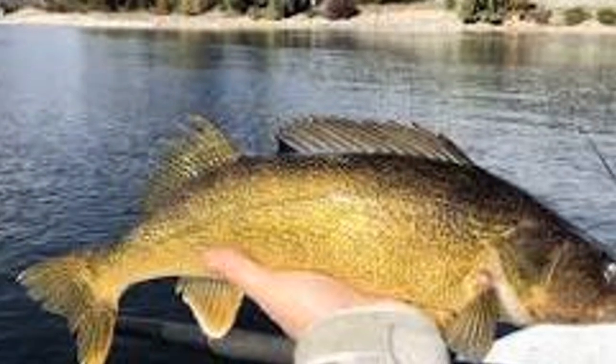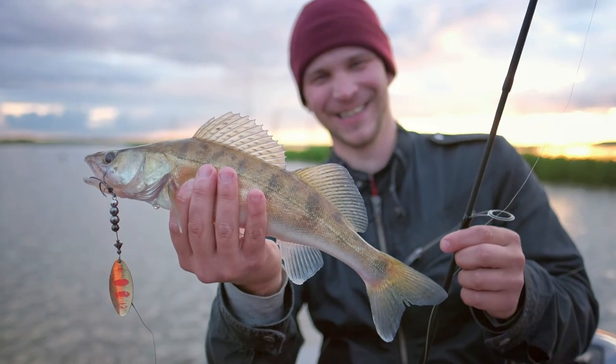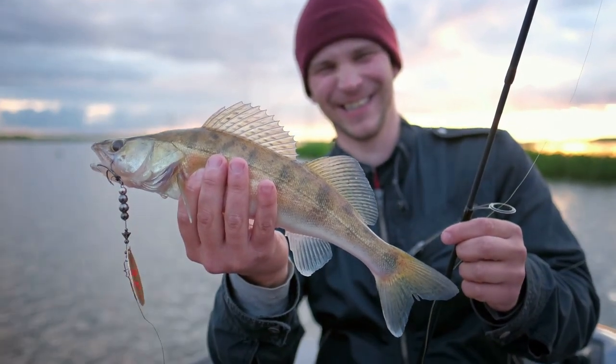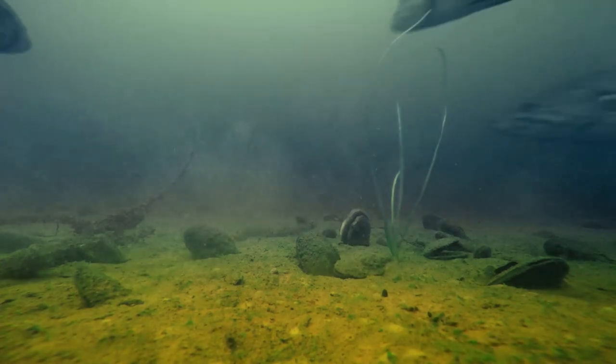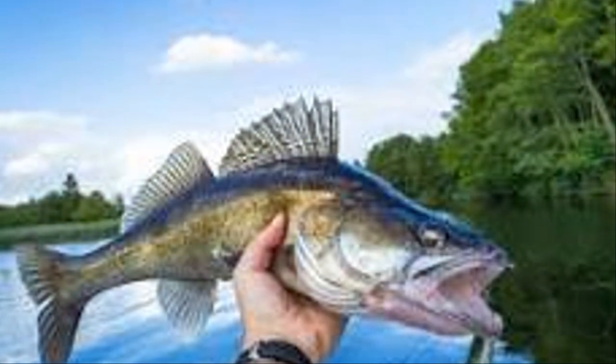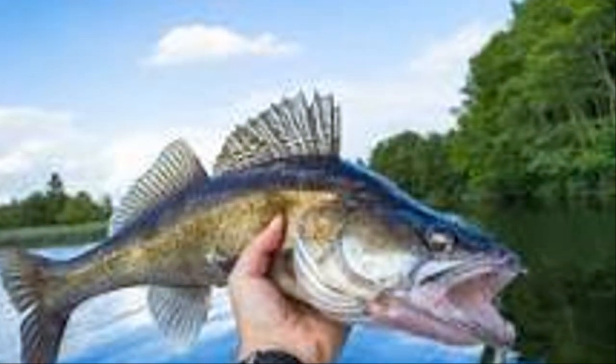It's not uncommon to hear stories of anglers reeling in walleye that are the catch of a lifetime. These trophy fish are a testament to the rich ecosystem of the reservoir, making any angler proud to showcase their catch. Walleye are notorious for their cunning, making them fascinating to pursue. Their elusive nature adds an extra layer of challenge and excitement to the fishing experience.